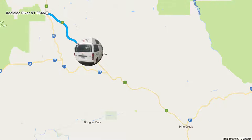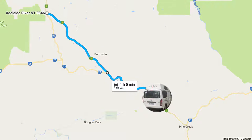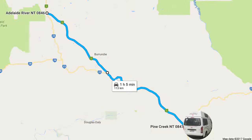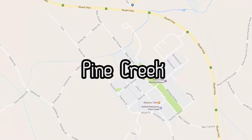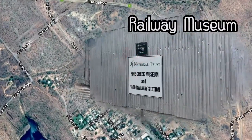From Adelaide River, we followed the Stuart Highway down to a little town called Pine Creek. On a weekend, there is not much at all to do, but it turns out there is really interesting rail history here, including a museum that's on the main road in from the north, and some old locomotives.